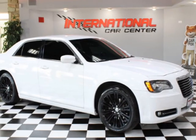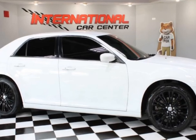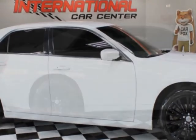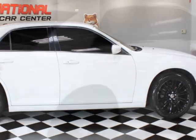Take a look at this 2013 Chrysler 300 four-door sedan 300S RWD. This vehicle has just under 99,000 miles. For your protection, a warranty is available for this vehicle.